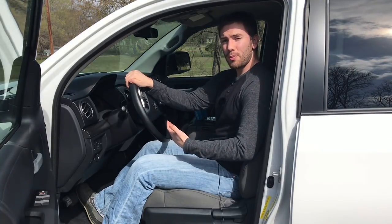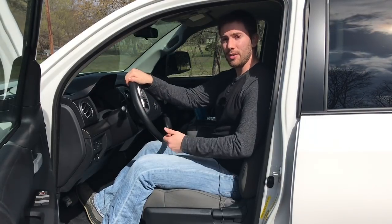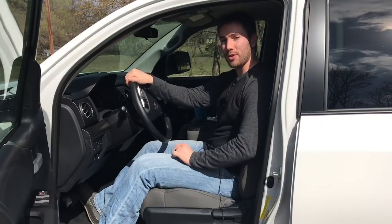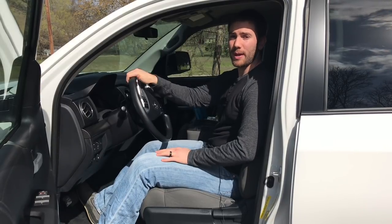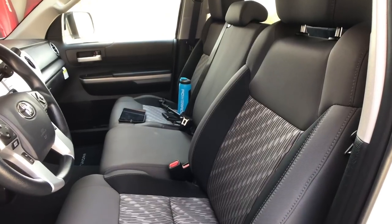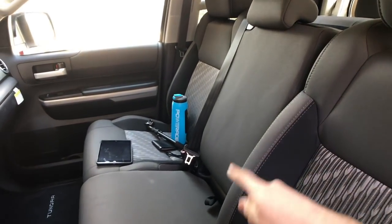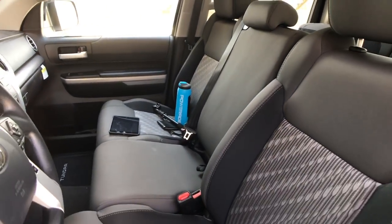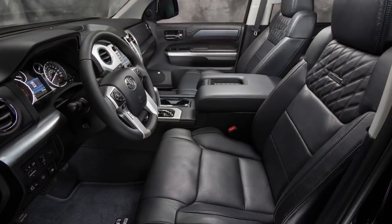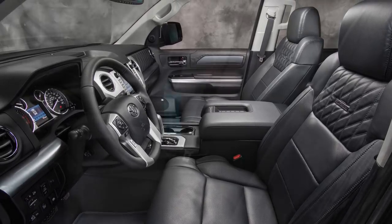Overall, even though I don't have lumbar support, these seats are pretty comfortable. I really like how high they are so my legs don't feel outstretched. Standard on the SR5 is a six-passenger configuration with a bench seat and fold-up armrest, though you can get bucket seats for a five-seat configuration. If you do Limited, Platinum, and up, you'll get bucket seats standard.